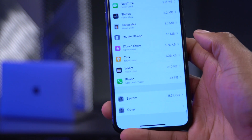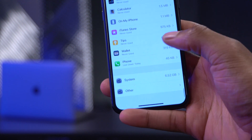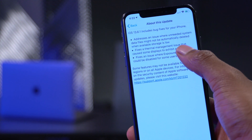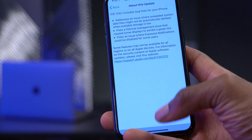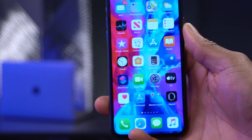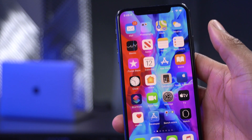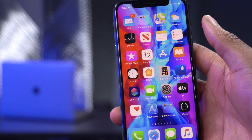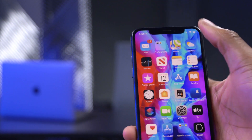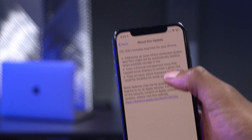iOS 13.6.1 fixes storage issues, so if your system files were around 10GB you should get some storage back. The next change fixes thermal management issues that caused some displays to exhibit a green tint. Some users on iOS 13.6 would notice the display turning greenish after connecting to a charger and then removing it, or when reducing brightness to a very low level. That bug has been fixed with iOS 13.6.1.